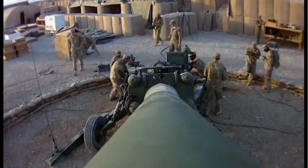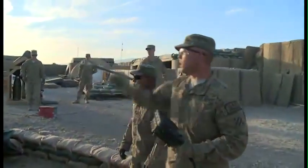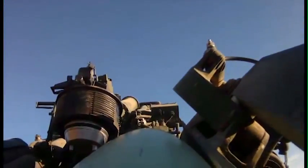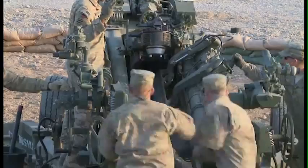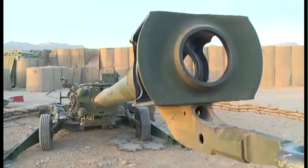Bravo Battery 1-9 Field Artillery from Fort Stewart, Georgia have been conducting intensive training and fire missions to support operations in Uruzgan Province, Afghanistan. The Gunners, based out of Forward Operating Base Hadrian in DeRaywood District, are two months into their deployment. They are tasked with providing offensive support to Combined Team Uruzgan missions using M777 A2 howitzers.